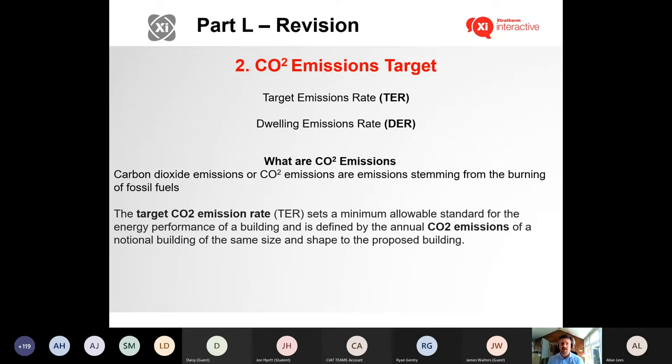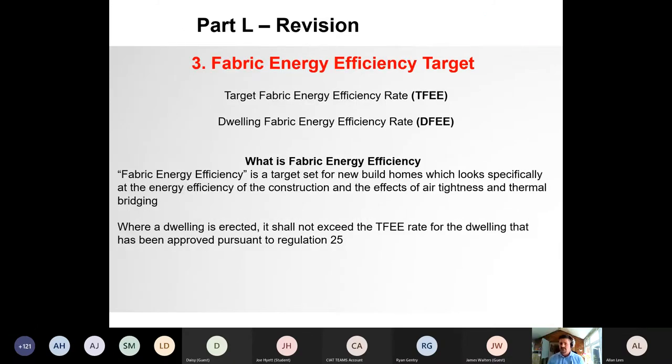The CO2 emission target has been with us in SAP from the concept as a metric for compliance, and it looks at the CO2 emissions of a notional building of the same size and shape as the proposed building. The Target Fabric Energy Efficiency (TFEE) relates to the fabric-first approach — the more efficient the fabric, the less energy used to heat it, and this reduces fuel consumption regardless of the energy source. Wales doesn't have FEES but has significantly lower backstops instead. The TFEE is commonly accepted as the starting point for all steps towards energy efficiency, and reducing fuel use is a major step in eliminating fuel poverty.